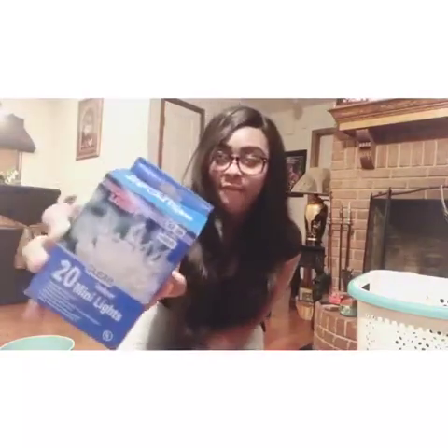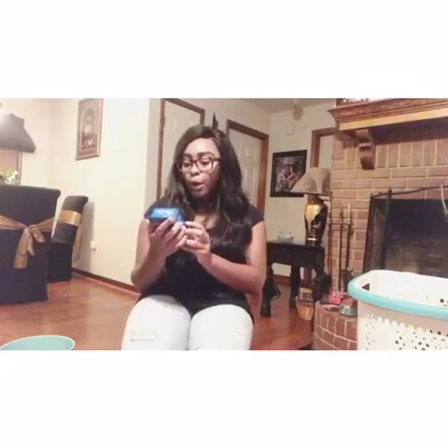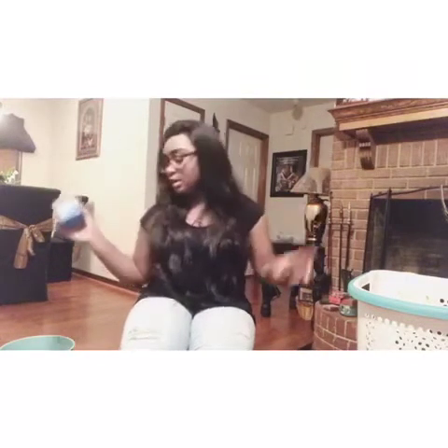I bought these indoor mini lights from Hobby Lobby for $3 to hang across my dorm. I just wanted to light it up a little bit and give it a good soft, pretty setting. I got a 20-pack and another 35-pack, and my roommate is supposed to buy another one too - I hope that's enough to go across the whole room.